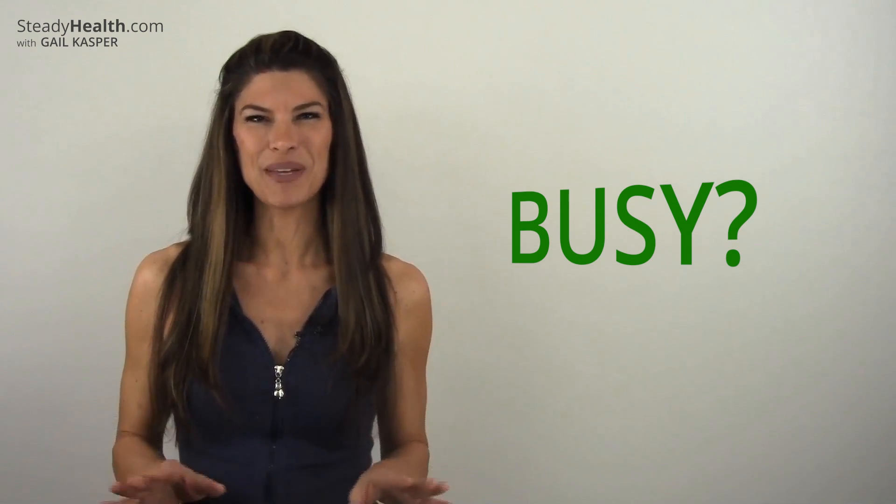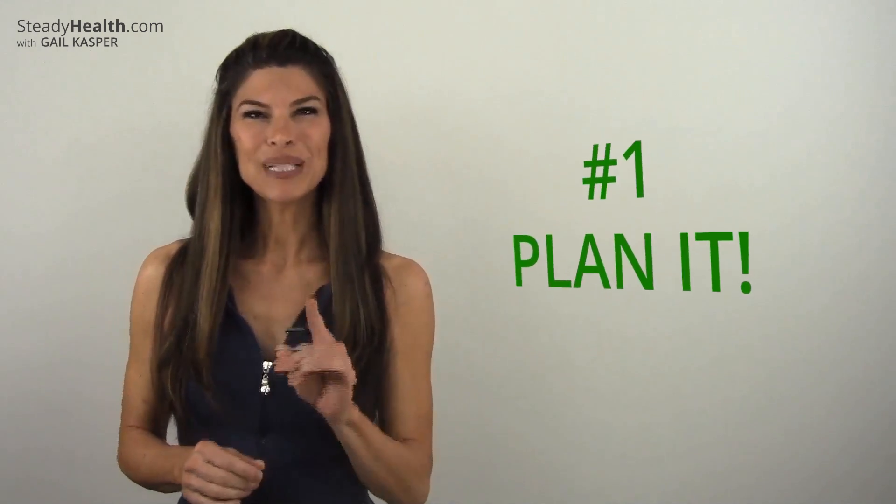By following these simple steps, you can do a 10-minute effective workout no matter how busy you are. We all have time for 10 minutes, don't we? Number one: plan it.